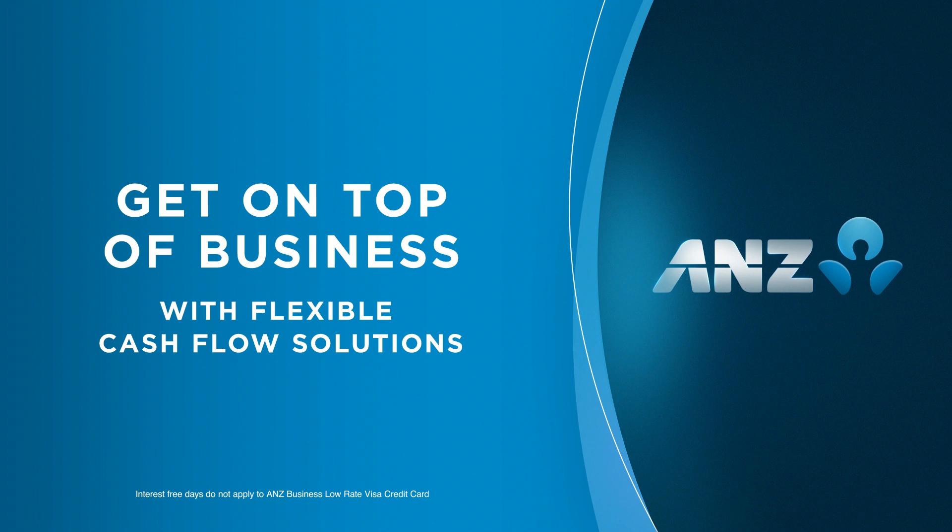Get in touch and find out how you can get more days to pay with an ANZ Business Visa credit card.